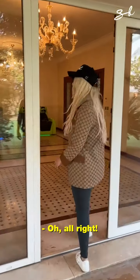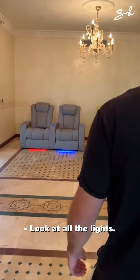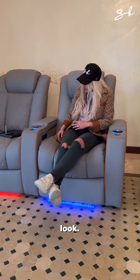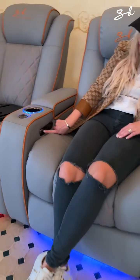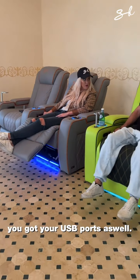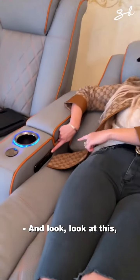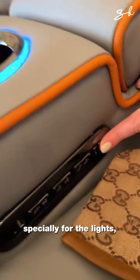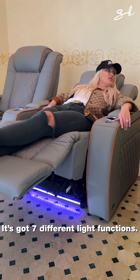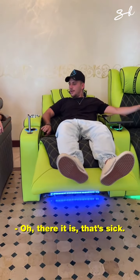These ones are plugged in. It's cool, huh? Look at all the lights. Check this out — the panel works now already. You've got your leg rest, you've got your USB ports as well. And look, there's a little button especially for the lights, to change the lights. It's got seven different light functions. I'm going for the bleaky one. It's cool, isn't it? Oh there it is — that's sick.